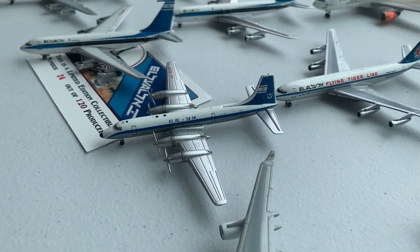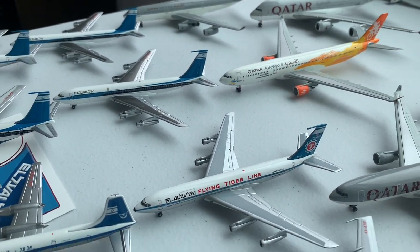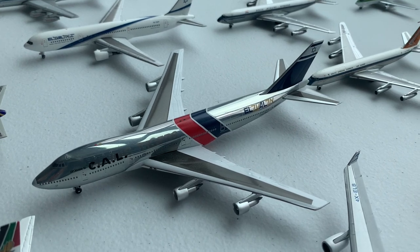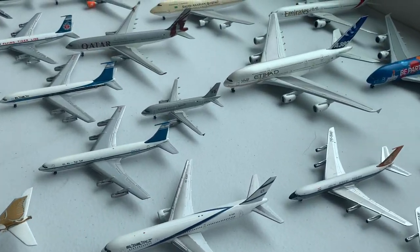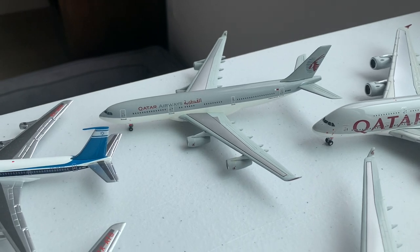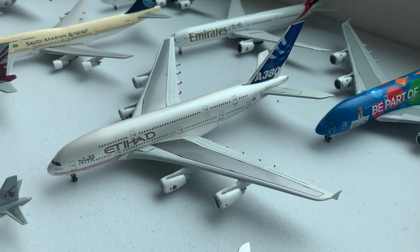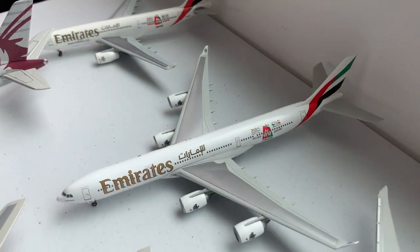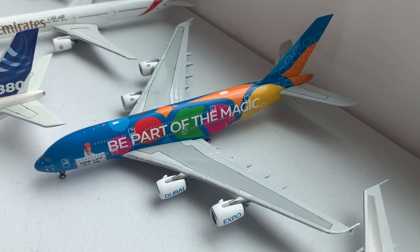Moving on to EL AL, we have the Bristol Britannia, Boeing 720, then a very long line of 707s including 707-300s and 400s, then 767, cargo 747-100, and the 747-400. Moving on to Qatar, we have the A319, A330-200, A330-300, A340, and A380. We have a Saudi Arabian 747-300, Etihad Delivery Livery A380, Emirates Dubai Shopping Expo A330 and A340, a 777-300ER, and the Dubai Expo A380.